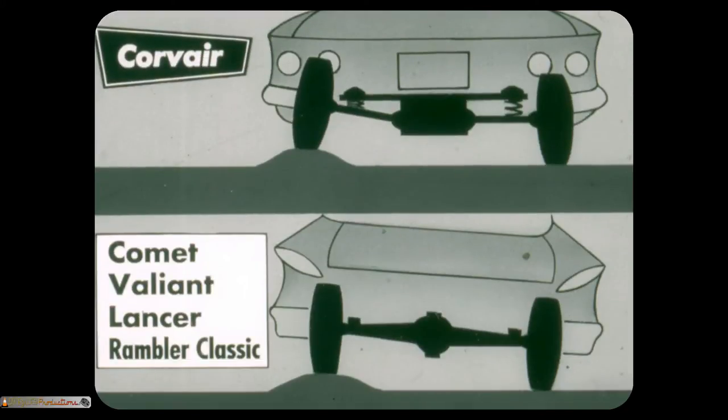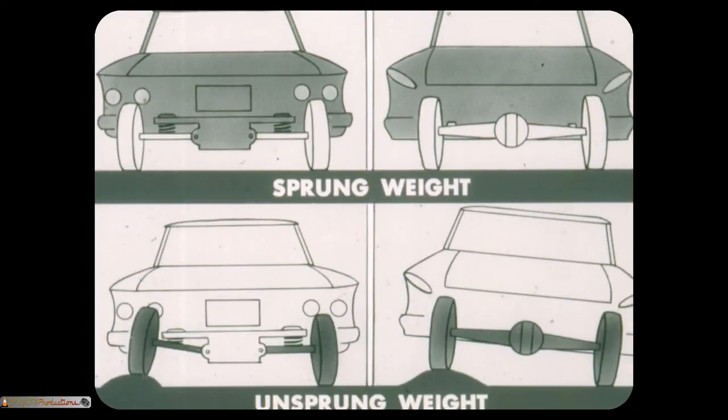The Corvair features a new independent rear suspension with a swing-type rear axle. Each rear wheel flexes independently, enabling Corvair to walk over bumps instead of bouncing over them. A big factor determining the quality of a car's ride is the relationship between the sprung weight and the unsprung weight. Sprung weight is the total weight suspended by the springs. Unsprung weight is the weight carried by the tires when the sprung weight is removed. The greater the ratio of sprung to unsprung weight, the better the ride, because up and down movements of wheels passing over bumps don't cause as much up and down movement of the car's body. In other words, the lower the unsprung weight, the more stable the car.